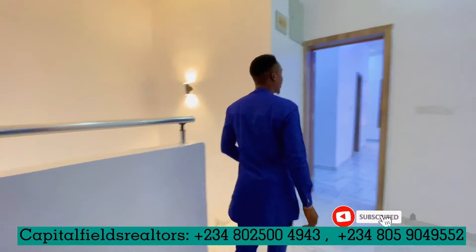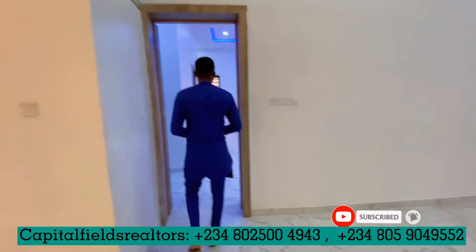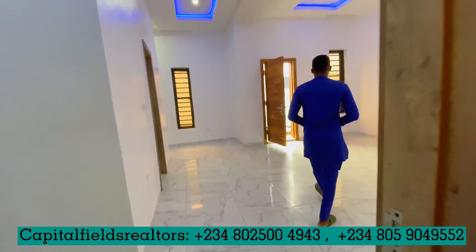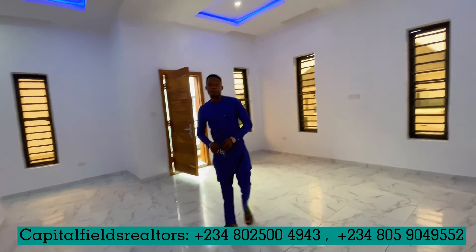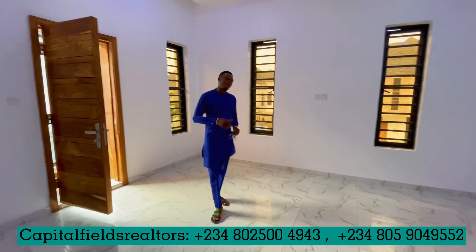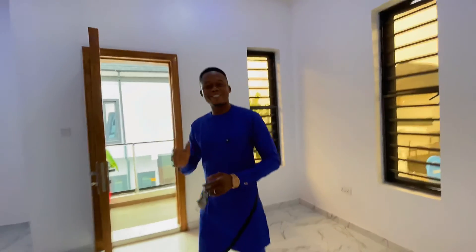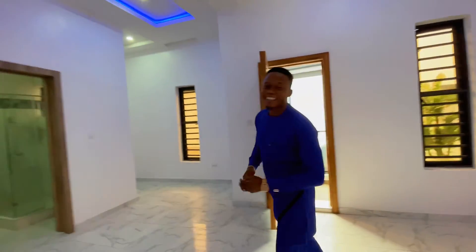This particular unit is on the market for a very good rate of 64 million. Call me, and please subscribe to this page for other deals on real estate. Thank you very much.